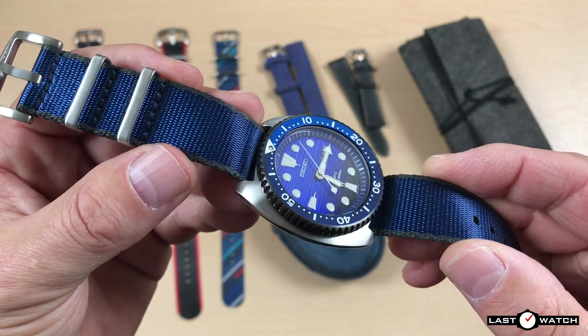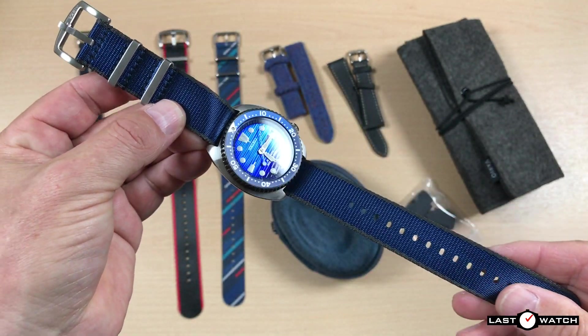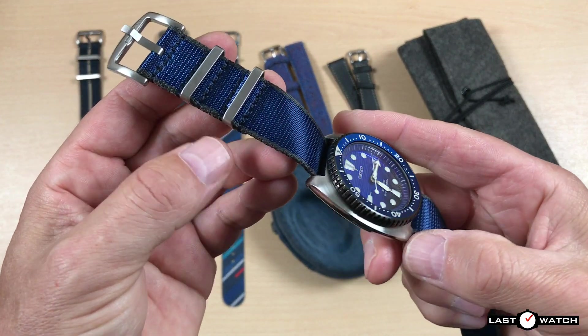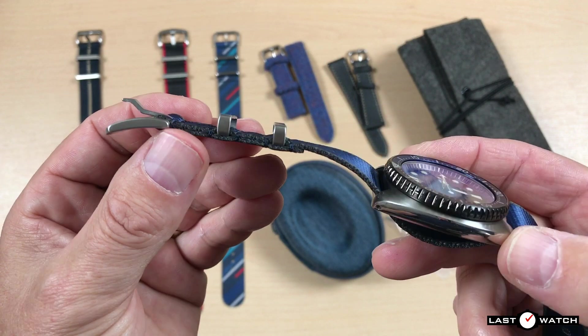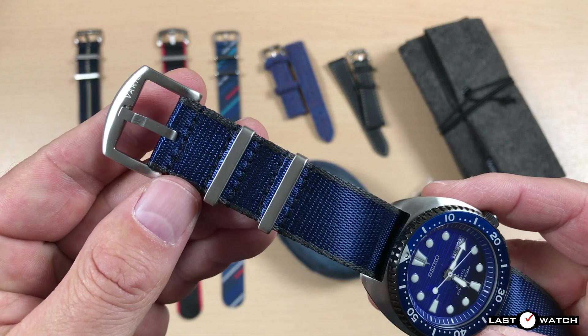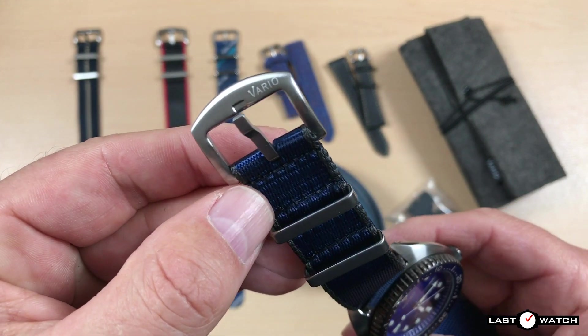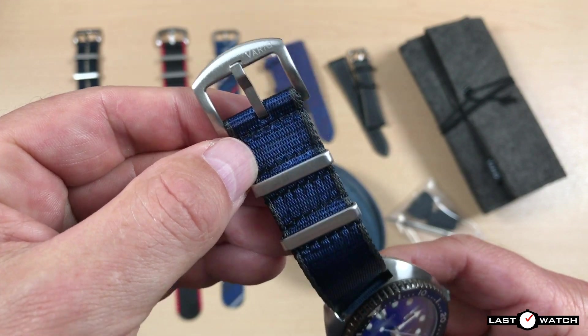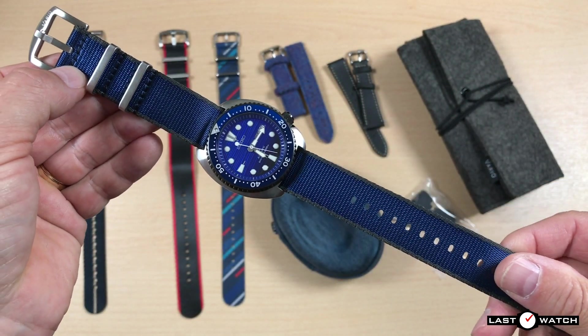All the Seatbelt NATOs are 1.4mm thick and come in 20, 22, and 24mm widths, with a choice of brushed silver or black hardware. The buckle here is a little more pronounced and comes with a curved edge, whereas the previous twill was straight. It's finished again with an almost invisible Vario logo.